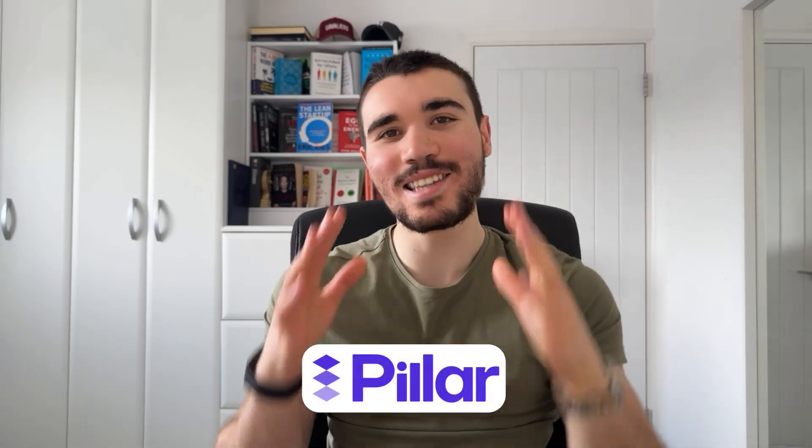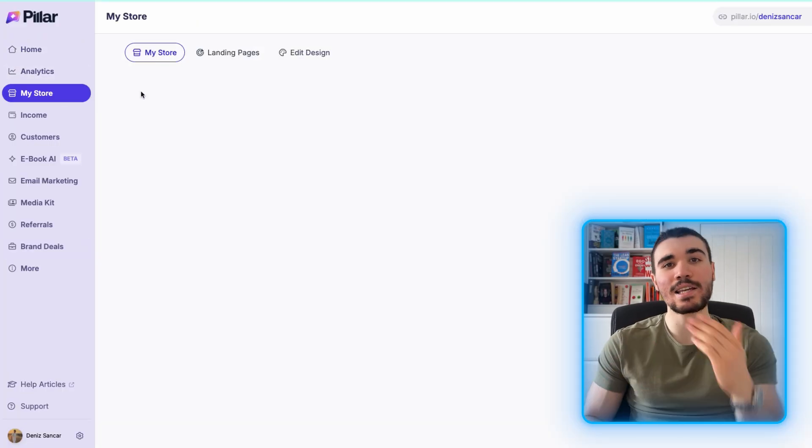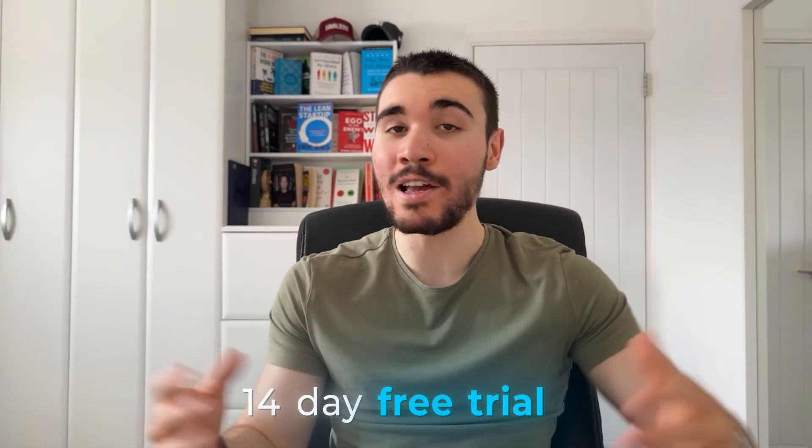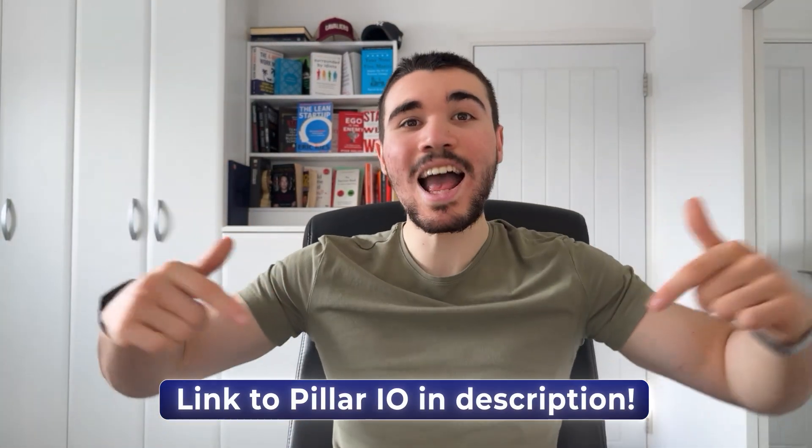Pillar.io gives you all your digital products hosted in one place. If you are a content creator, this is the perfect opportunity to make money by monetizing your content through info products and digital products all hosted on one site. Even if you are a faceless content creator, you need to be looking at digital products as another income stream. I myself have generated over $70,000 in the last 12 months purely through digital products, and I've only got 30,000 subscribers on this channel. I've spoken to the founder of Pillar and he's giving you a 14-day free trial — try it out completely risk-free with my link in the description and pinned comment.